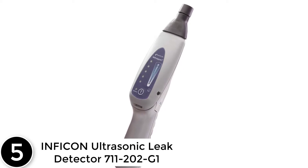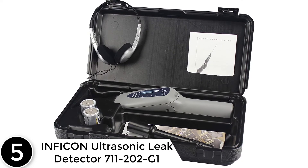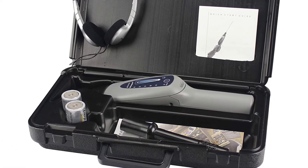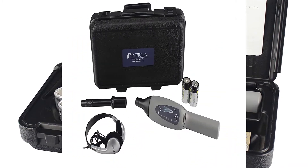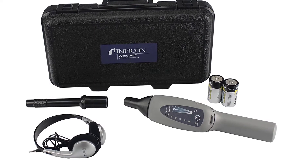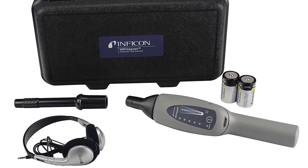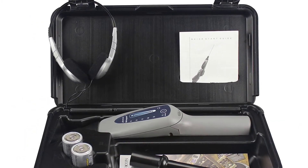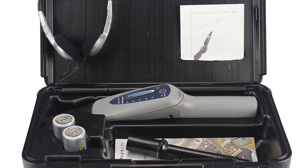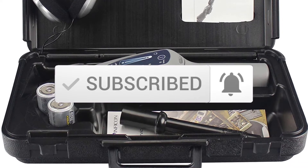Inficon Ultrasonic Leak Detector 711202G1. With this device you can detect any such leaks easily. It intelligently uses ultrasonic sound waves to detect even the smallest of leaks. You can even listen to the leak thanks to the added headphones that come with the device. It is ideal to pick up signals from leaks for all kinds of gases. Furthermore, it also has a laser pointer that helps you to pinpoint the location of the leaks. This is a sensitive device that can get you results even when you are operating it in a noisy environment.